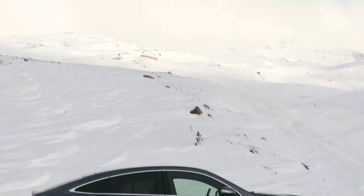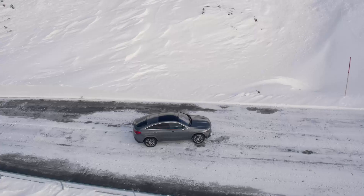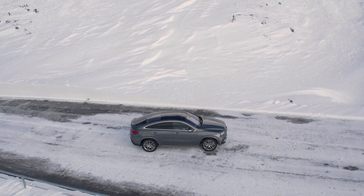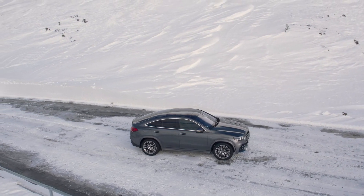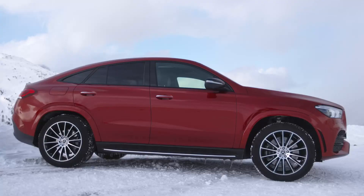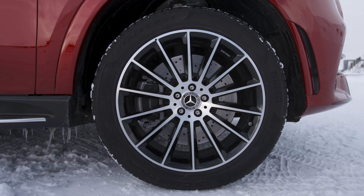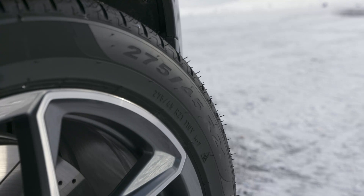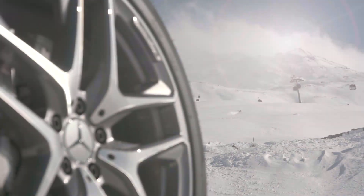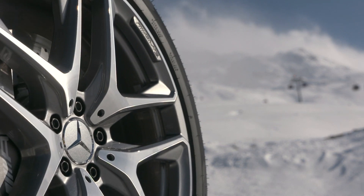At 4.94 meters, the new GLE Coupe is around 4 centimeters longer than its predecessor. The Coupe also gained around 2 centimeters in the wheelbase, but remains 6 centimeters below the figure of the normal GLE. In its basic configuration, the SUV Coupe drives on 19-inch wheels; 20-inch are standard on the AMG. If you want more, you can order alloy wheels up to 22 inches for an additional charge of around 3,500 euros in Germany.